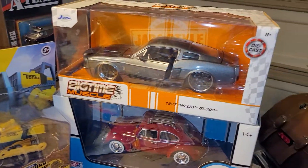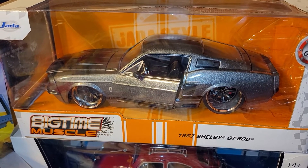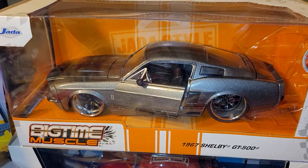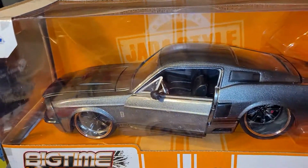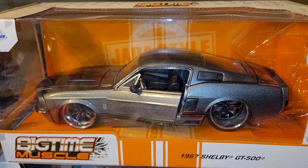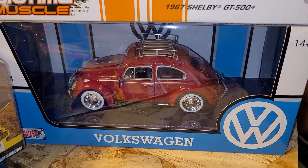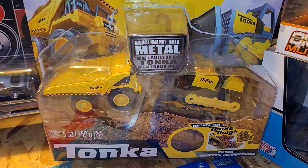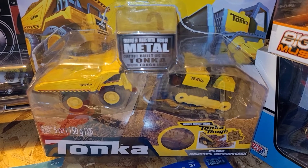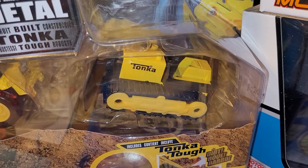We're gonna start further to our right. This one is a 1967 Shelby GT500 — it looks like Miss Eleanor from Gone in 60 Seconds. Beautiful. And the next one is a 1966 Volkswagen. Then another construction brigade — we have the transport truck and the dozer.